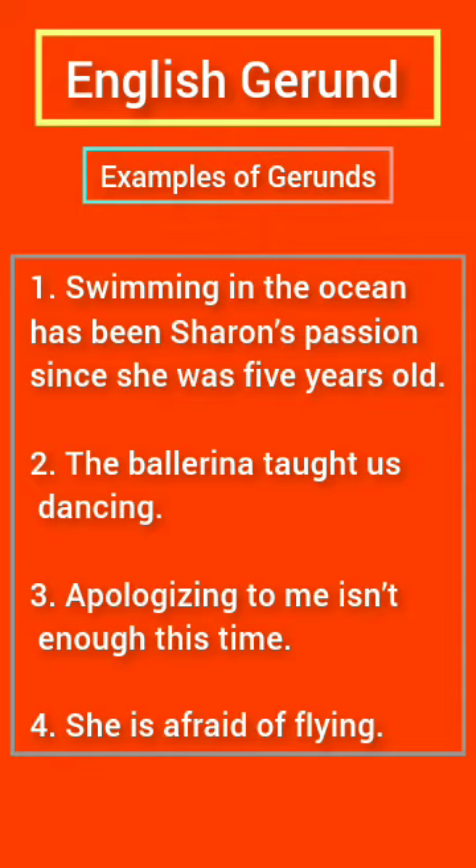Swimming in the ocean has been Sharon's passion since she was five years old. The ballerina taught us dancing. Apologizing to me isn't enough this time. She is afraid of flying. They are capable of doing hard work.